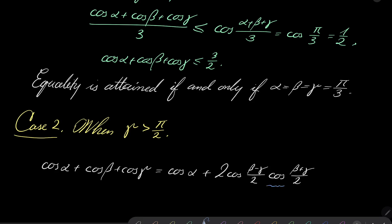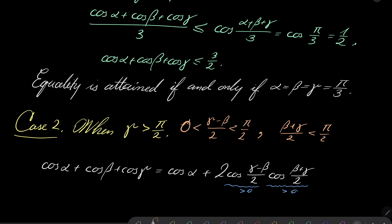Both of these cosine factors are greater than zero. The angle (gamma minus beta) over 2 is between 0 and pi over 2 since gamma is less than pi and we are subtracting a positive number. Moreover, (beta plus gamma) over 2 is also strictly between 0 and pi over 2, because beta plus gamma plus alpha equals pi, so beta plus gamma is less than pi.